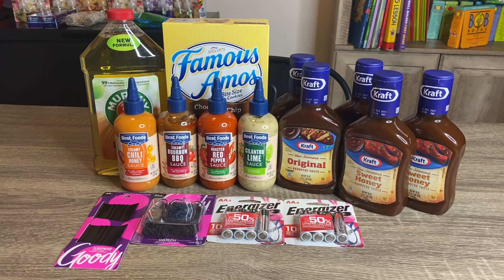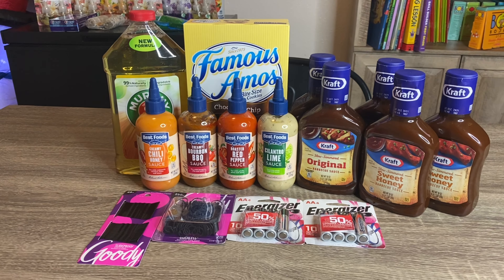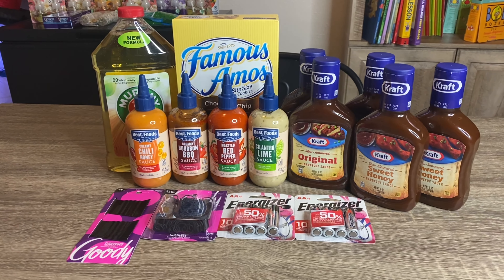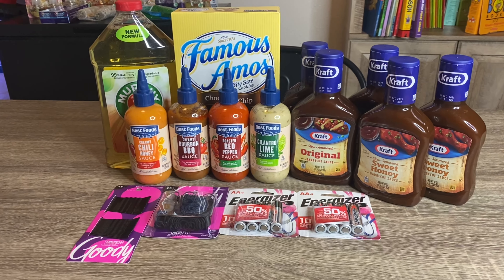Hey you guys, welcome back to my channel. Today I have a Walmart haul for you. I am redeeming rebates from Ibotta, Swagbucks, and ShopKicks, so everything you see here cost me about 43 cents per item, which is good in my book. I'm going to go ahead and go over these deals with you guys.